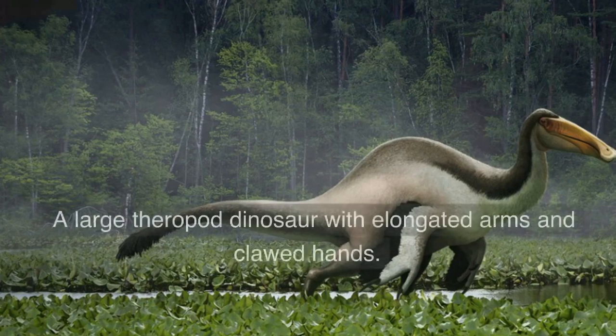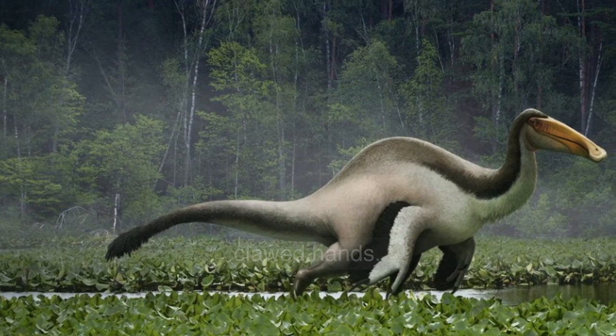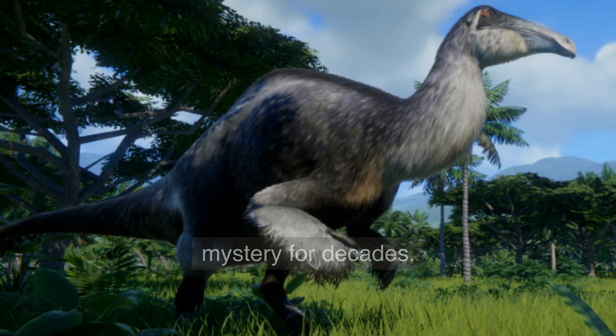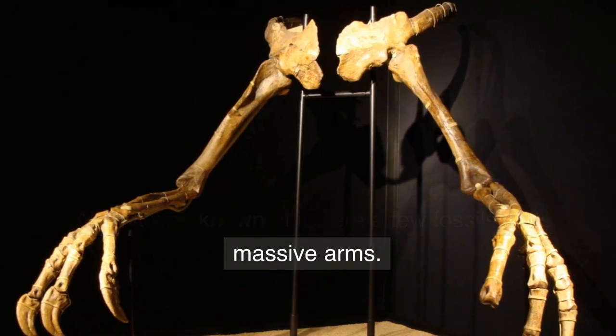Deinocheirus — a large theropod dinosaur with elongated arms and clawed hands. Deinocheirus, which means terrible hand, was a mystery for decades. All that was known of it were a few fossils of its massive arms.